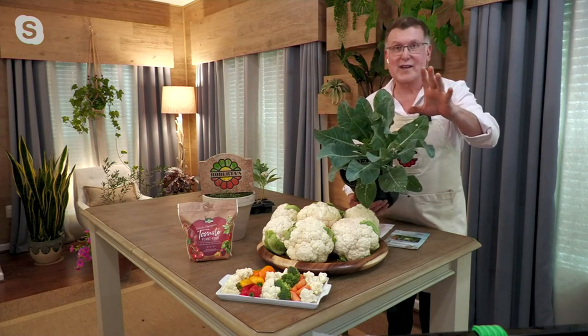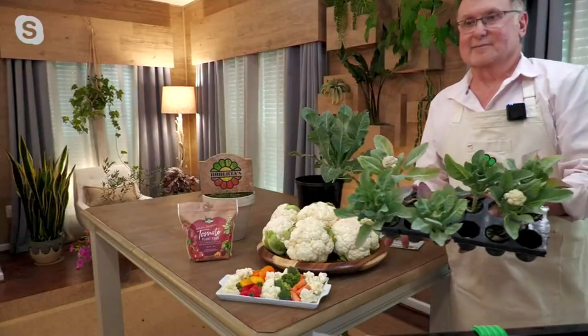Something you may never have known: you can eat the leaves too! In the grocery store they cut off all the leaves, but when you're growing your own you can eat them — they're highly nutritious and flavorful. And that plant is actually really pretty.